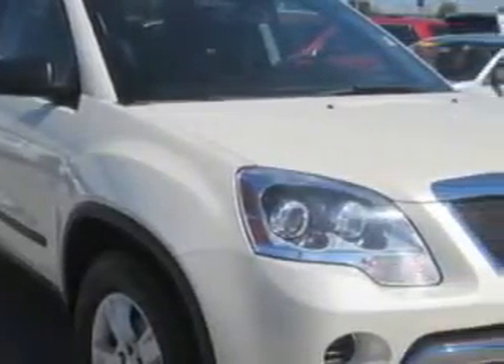At Patriot Chevy Buick GMC, we know you need a car that offers convenience, comfort, and space — whether taking the kids to their soccer game or having a night out with your friends. And here it is.